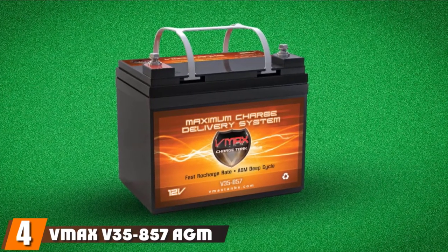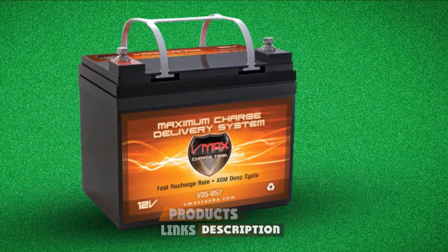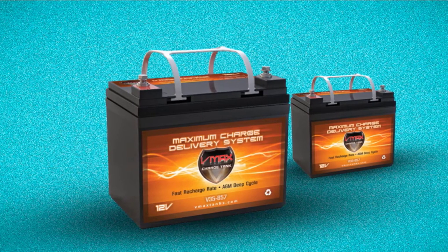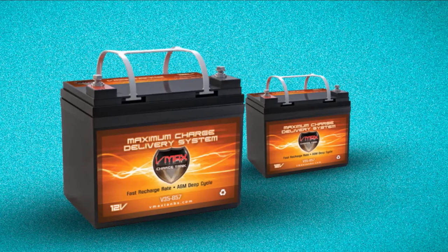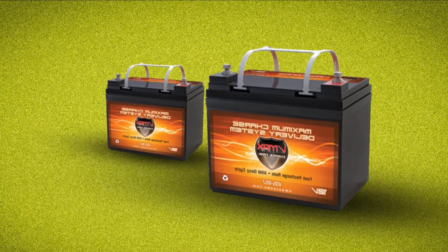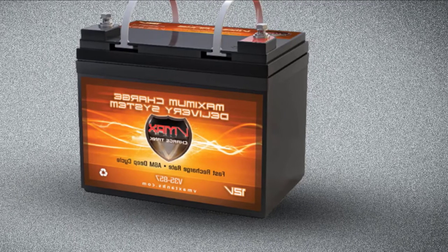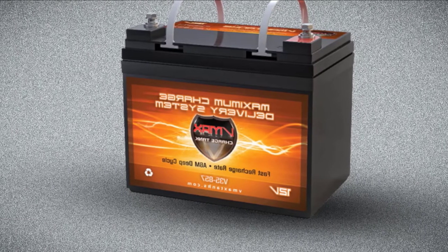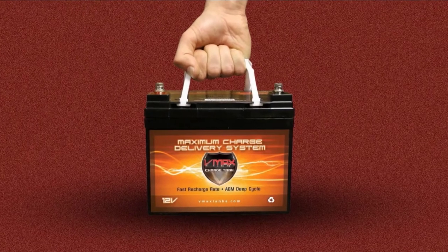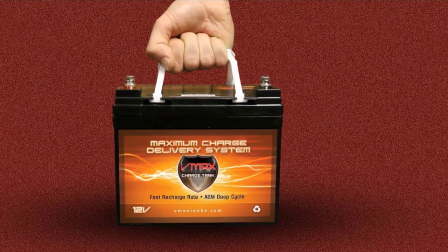Next at number 4, we have the VMAX V35857 AGM Deep Cycle Marine Battery. VMAX V35857 Marine Batteries fit perfectly on all smaller vessels, from boats to kayaks. It's the perfect option for powering trolling motors between 18 and 35 pounds and has excellent compatibility with many different trolling motor brands. While smaller in size, this trolling motor battery packs a lot of punch inside. Its 35Ah capacity seems even more impressive given that it's among the smallest batteries on our list. It has great deep cycle operation, with the ability to power your motor or electronic devices all day. It uses heavy-duty lead-tin alloy in its construction, significantly increasing the number of cycles it can go through. Since the battery is fairly compact, you won't have any problems with installation or connecting it to the trolling motor.